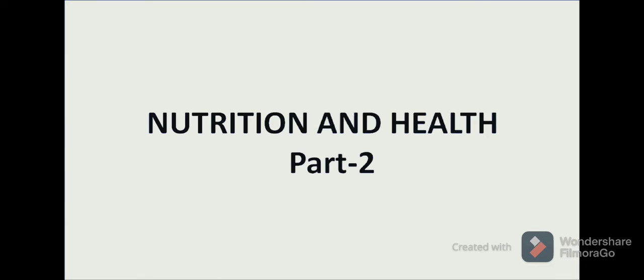Hello Learners! I am Neha Madan. Welcome to the NIUS Senior Secondary Biology Program. Today we will discuss Nutrition and Health Part 2. As we know that in our diet there are certain major nutrients: carbohydrates, proteins, fats, vitamins and minerals. Today we will discuss about vitamins in detail.